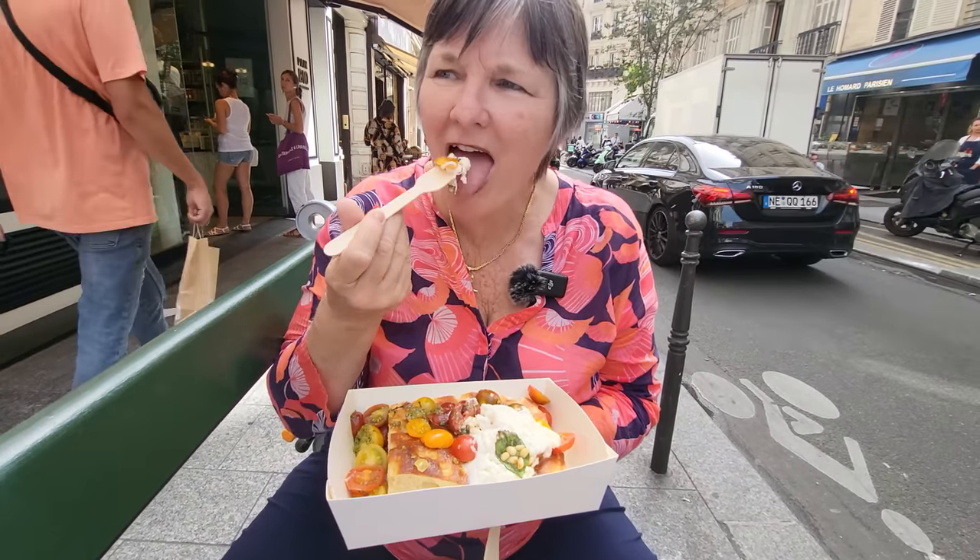When I told the baker how much I loved the cereal croissant, he invited us inside to go behind the scenes and see where the magic is made. Let's go see what they're doing.